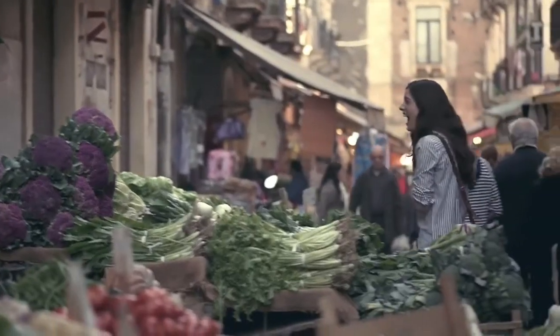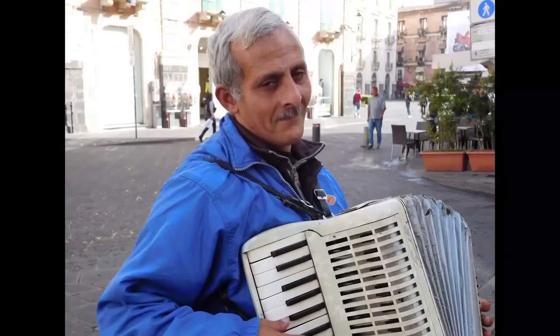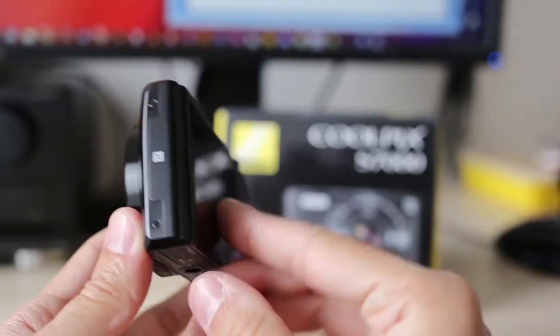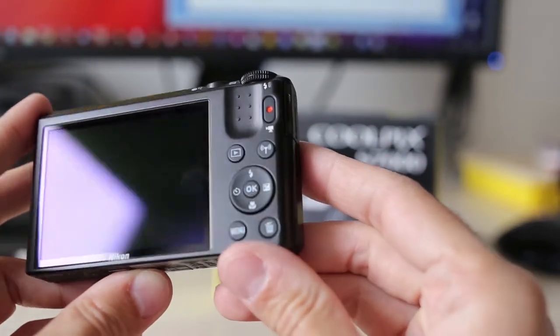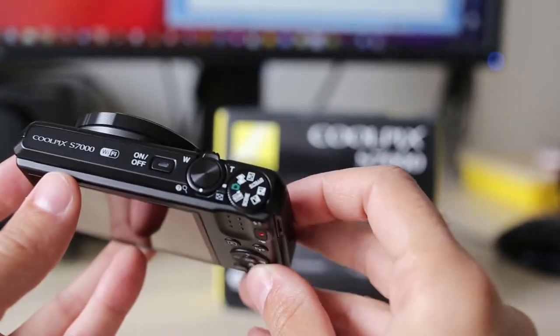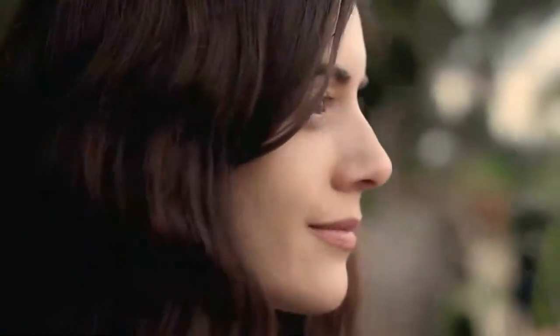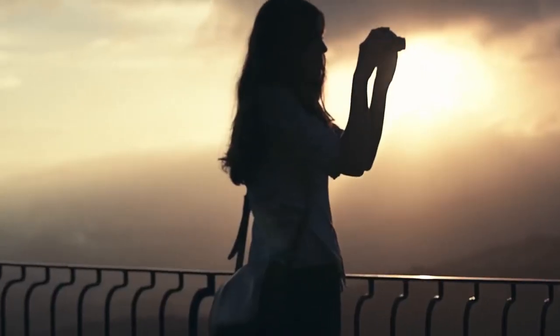The Nikon Coolpix S7000 autofocus is accurate, intelligent, and target-finding, making vlogging effortless. It has 18 scene modes and the ability to record video in 1080p 60 Full HD with stereo sound. Moreover, it has a sturdy body and easy design that is understandable in a matter of minutes, and you don't have to seek outside guidance.